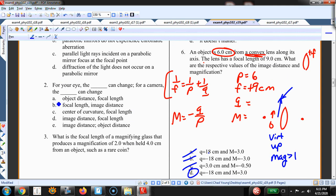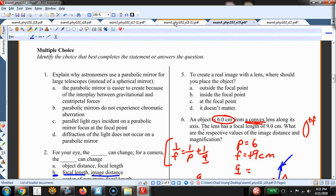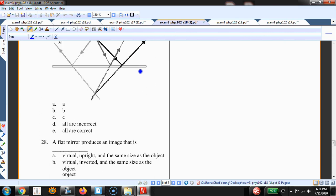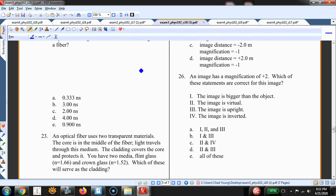For your eye, the focal length can change; for a camera, the image distance changes — that's the key difference. If an image has a magnification of +2: the image is bigger than the object (true); the image is virtual (true — upright images are always virtual); and the image is upright (true — positive magnification means upright). So statements 1, 2, and 3 are all correct.